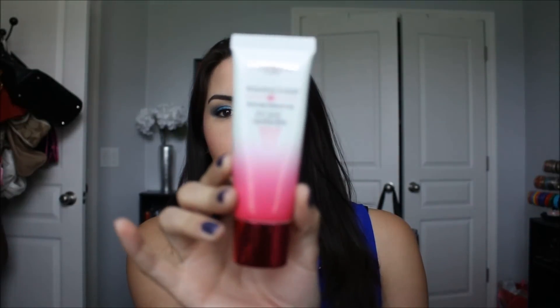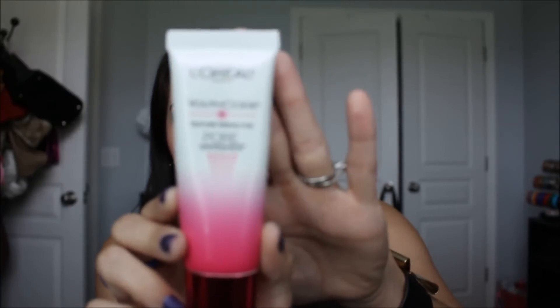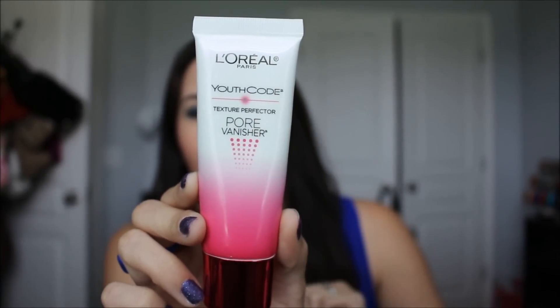I have to start with the L'Oreal Youth Code Pore Vanisher. I'm still loving this. I absolutely love the packaging — I love that it's a squeeze top. I love the effect that it gives on my pores. I really feel like this has definitely changed the size of my pores. It just gives me this flawless finish, especially in my pore area that I have problems with. I tried to do a trial and error thing with my husband but that totally didn't work — he just wasn't consistent enough with it. But I did do a before and after picture with him of when he first tried it.